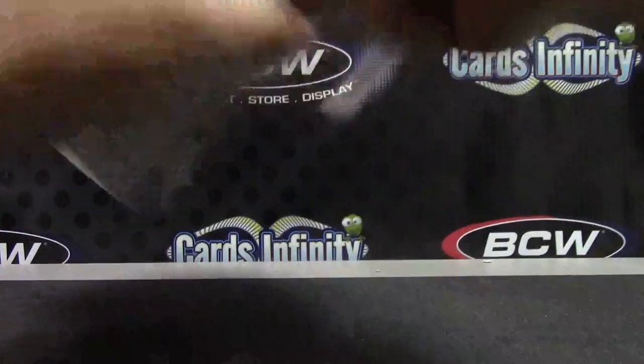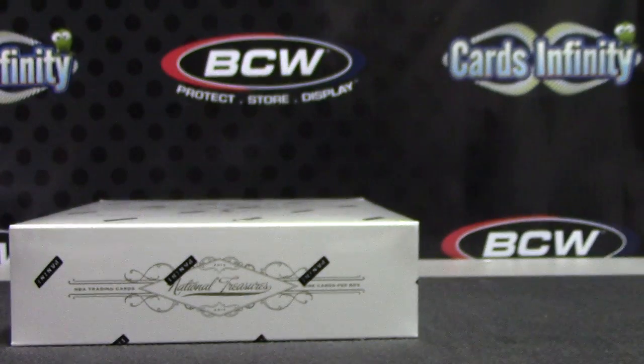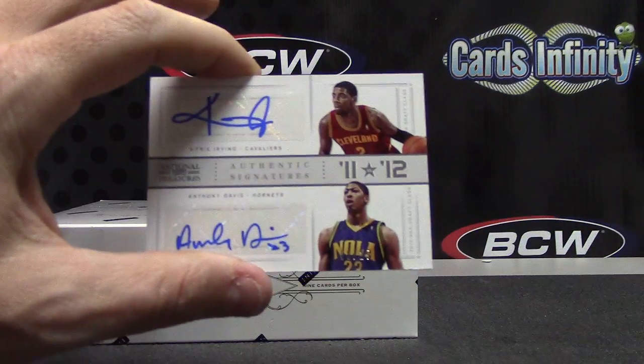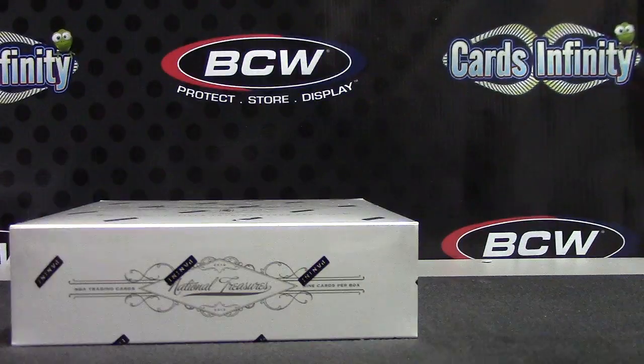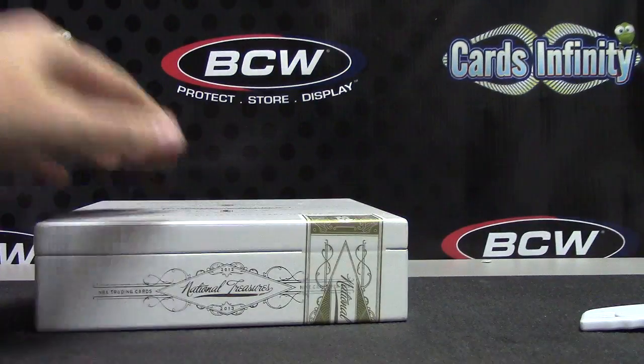All right, back again my friends, still on the speakerphone, gonna try the last box. I have number 92 National Treasures — the last box delivered. I pulled one to 49 and two to 25, or maybe it's two to 49 and two to 25 — Kyrie and Anthony Davis.